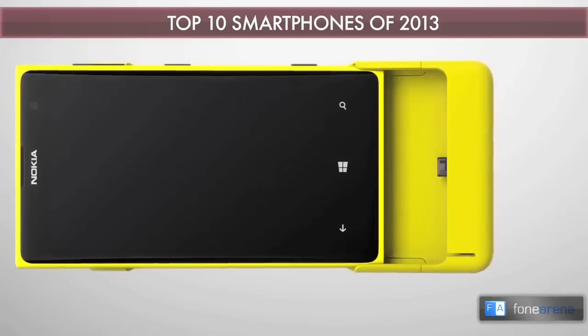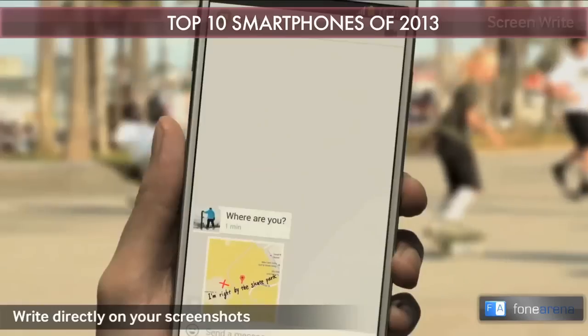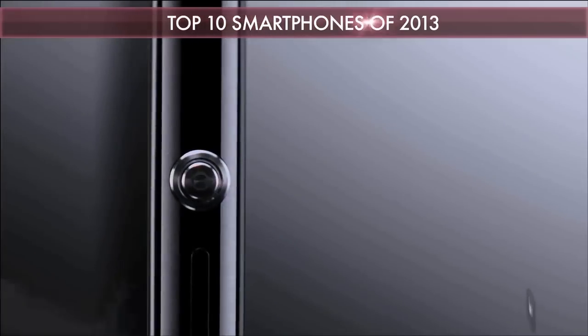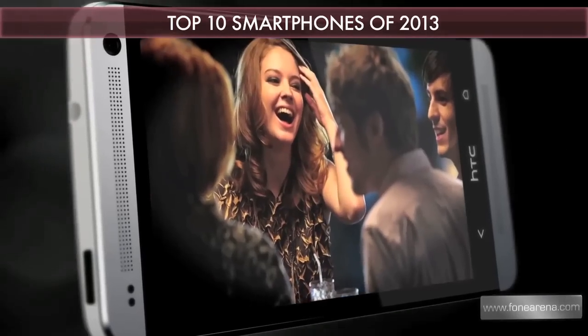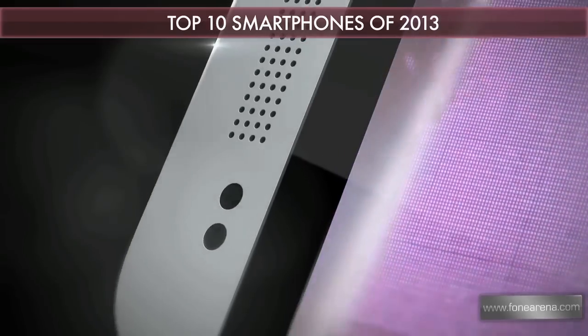There you go, folks — those are Phone Arena's top 10 smartphones of 2013. But what's your pick, and which one do you think is the best? Let us know in the comments below. If you enjoyed this video, hit the like button and subscribe for more videos like these. Thanks for watching.